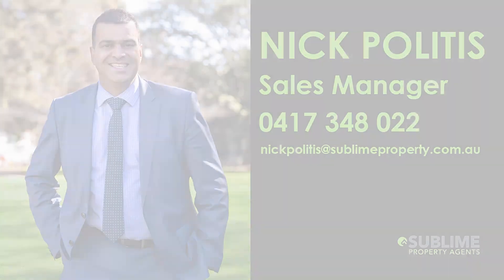So there it is — 16 George Street, Sydenham. Two bedrooms, one bathroom and easy street parking. It's only seven kilometres from the CBD and conveniently located close to everything. Public transport is excellent — you don't even need a car. I'm Nick Politis and I look forward to seeing you at our next private viewing.